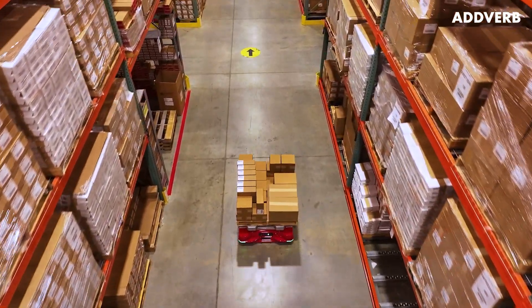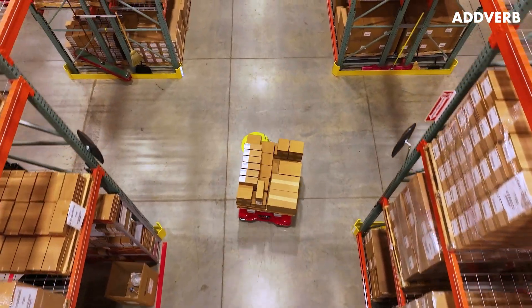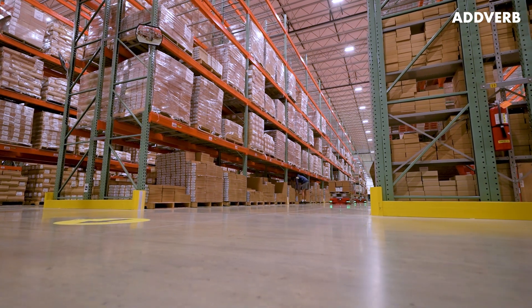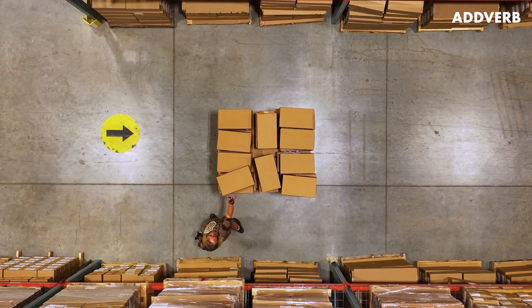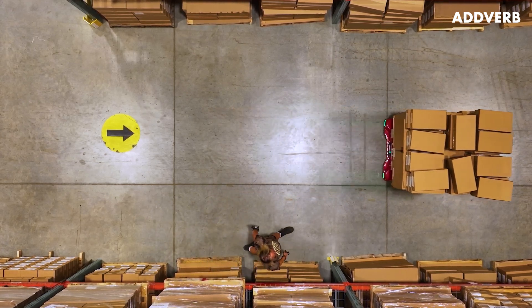It's really cool to see a company that is 170-plus years old embrace modern, state-of-the-art technology that you don't see everywhere. When your warehouse is ready for a person-to-goods upgrade, Adverb's AI-enabled robotic automation solutions can make it happen.